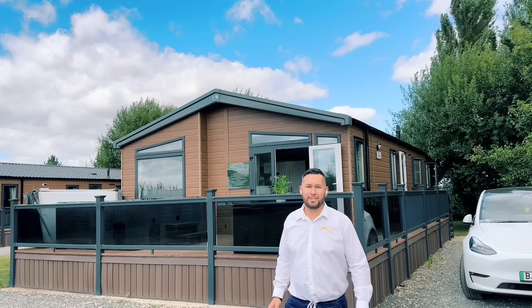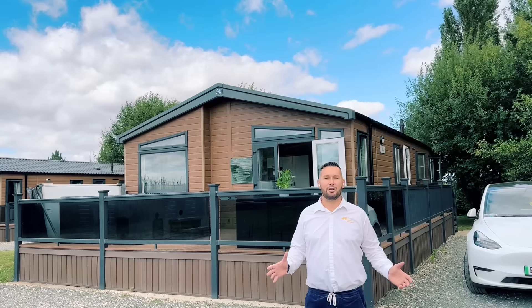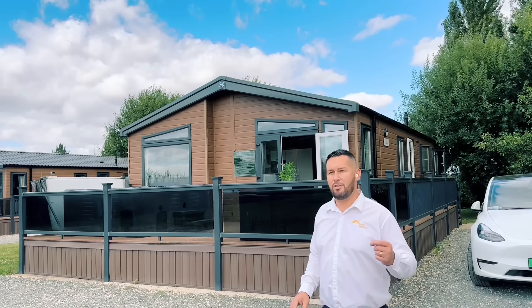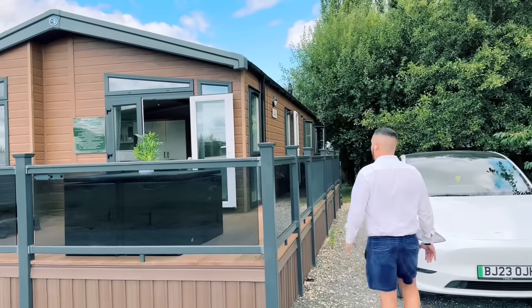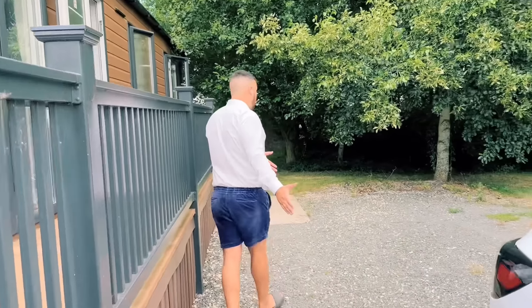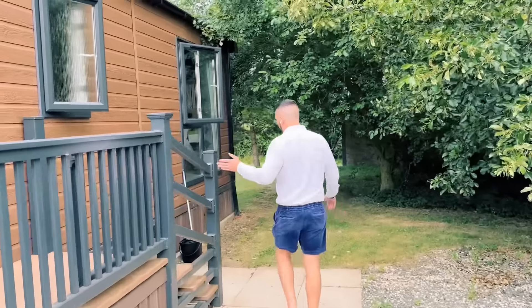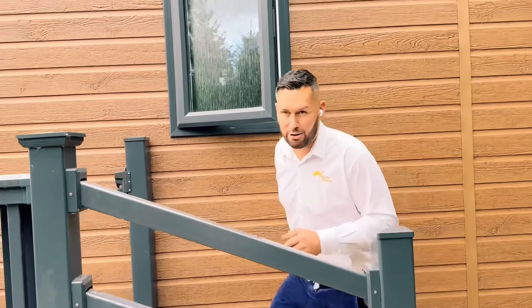Good morning guys, Steve here from My Ledger Home. I'm down on this beautiful park just outside of Lincoln, about five miles out. It's a fantastic holiday park with lots of fishing lakes, swimming activities and things like that to do. I'm going to take you all for a wander around this lodge right here. The lodge itself is 42 by 20, three bedroom residential spec with decking and a hot tub as well.